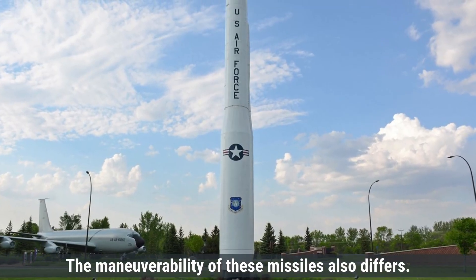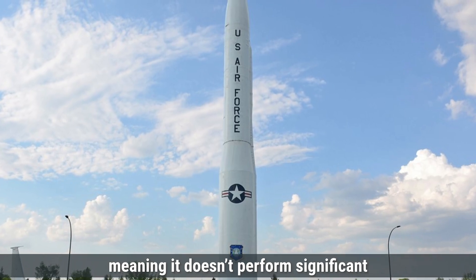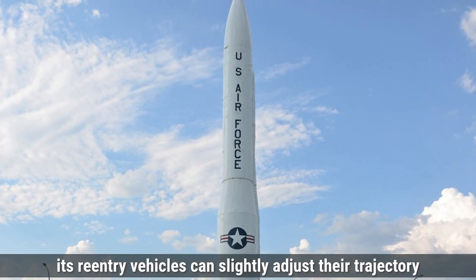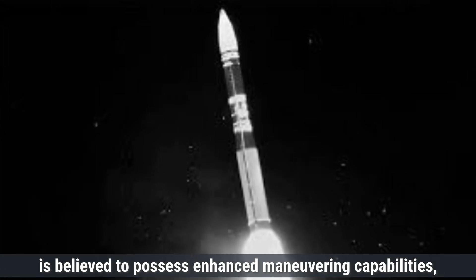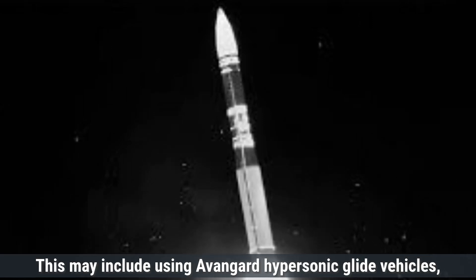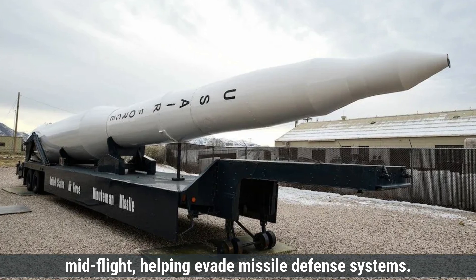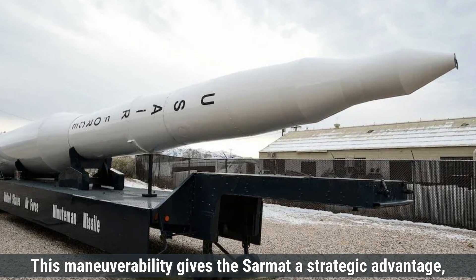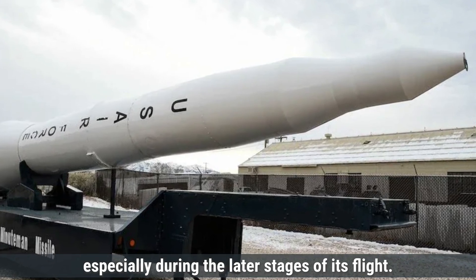The maneuverability of these missiles also differs. The Minuteman III follows a traditional ballistic path, meaning it doesn't perform significant maneuvers once launched. However, its re-entry vehicles can slightly adjust their trajectory to improve targeting accuracy. The Sarmat is believed to possess enhanced maneuvering capabilities, particularly during its re-entry phase. This may include using Avangard hypersonic glide vehicles, which allow the warheads to change trajectory and altitude mid-flight, helping evade missile defense systems. This maneuverability gives the Sarmat a strategic advantage, allowing it to adapt its flight path to avoid interception, especially during the later stages of its flight.